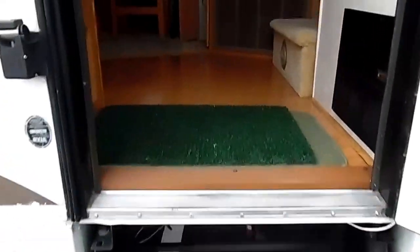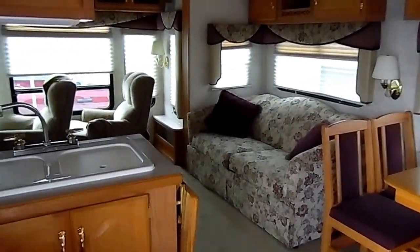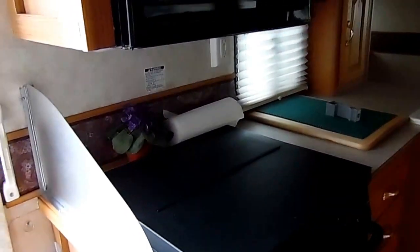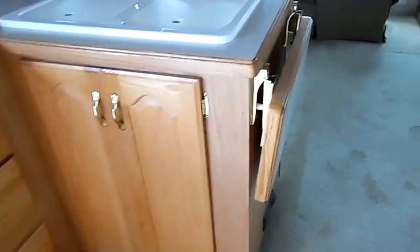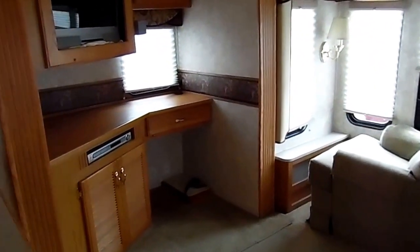As you enter, you have a nice kitchen area with hardwood floors, some nice cabinets, microwave, stove top, oven, and a double sink.